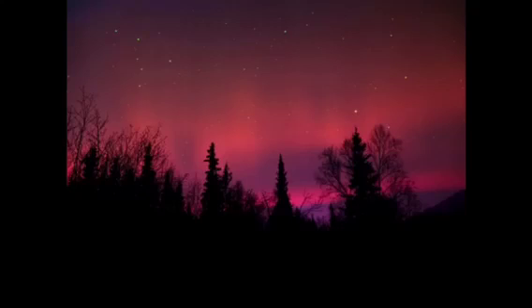On the other hand, red is the least common color. Red is less visible to the eye because it is at a higher altitude. Only in some circumstances will you be able to see the red lights. Also, there are fewer oxygen atoms, which is another reason they are less common.